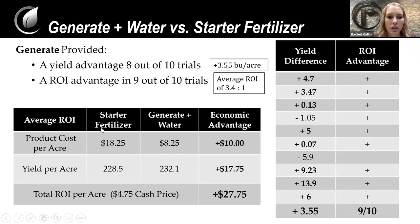Looking at the table, starter alone gave a $10 per acre gain. With the 3.55 bushel per acre yield gain, we had a $17.75 gain, ultimately resulting in a $27.75 dollar advantage per acre by completely getting rid of starter and utilizing Generate.